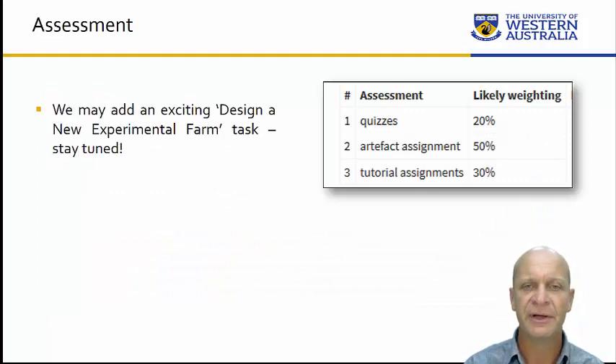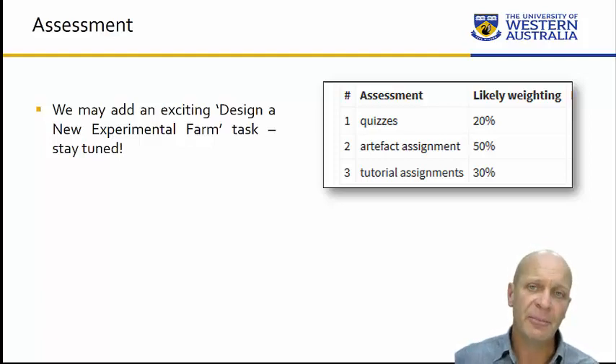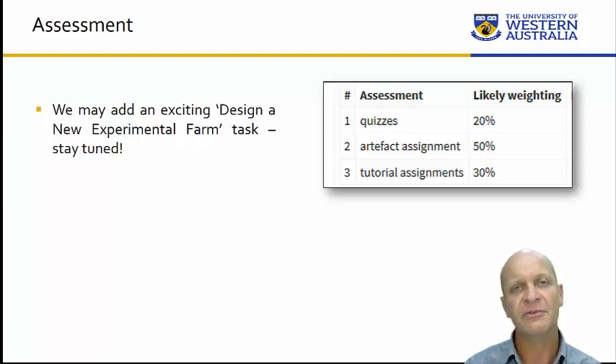In terms of assessment, it's pretty simple. There are 10 weekly quizzes based on each week's readings. These are online — you do them before you come to the lecture, and they close when the lecture starts. That makes up 20% of your grade. Another 30% of your grade is made up of tutorial assignments — there are also 10 of those, either something you bring to the tutorial or something you do while you're there, individually or in groups.